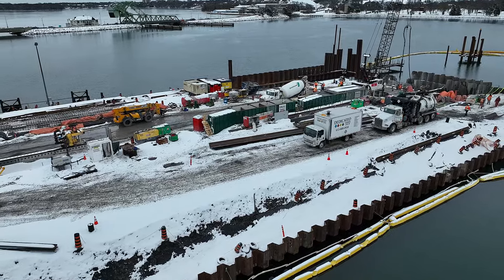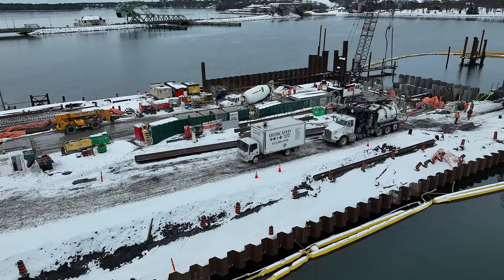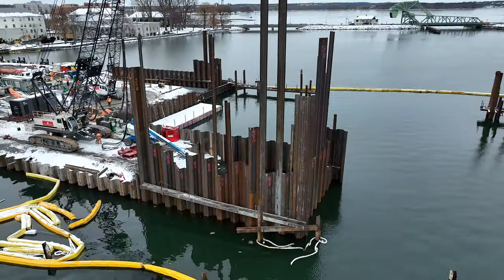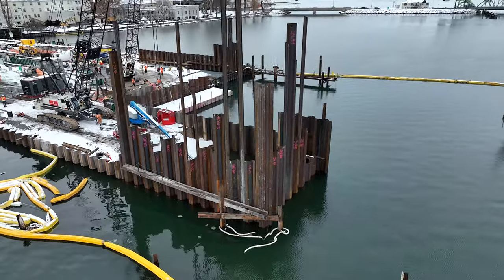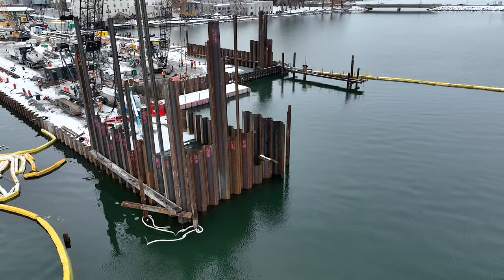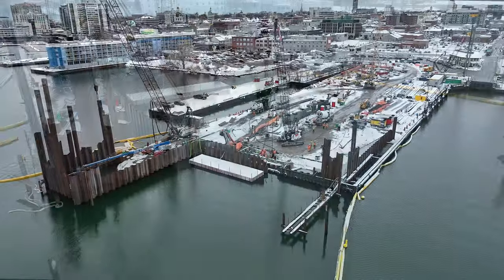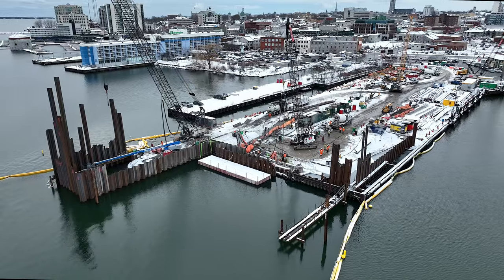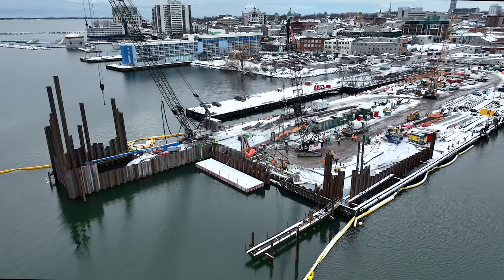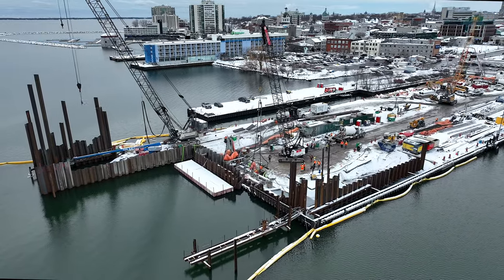Closer to the east end it's clear that another concrete structure is under construction. For those unfamiliar with the city, this view puts the pier in context with City Hall and the waterfront, and Shoal Tower in the background.